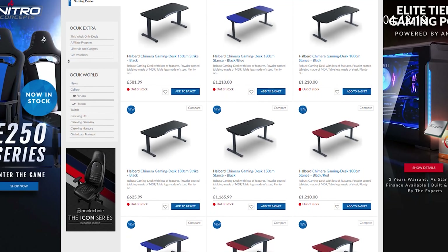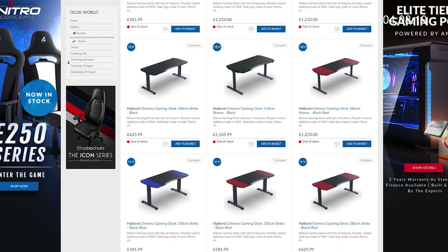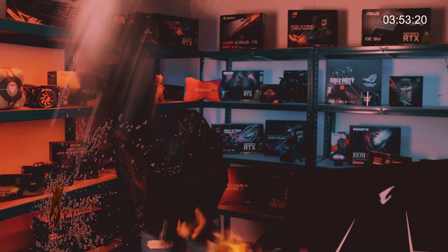An epic gaming setup deserves a high quality desk, and you can now choose from several different variants of Halberg gaming desks which are now available on the Overclockers website. They start at £581.99. The robust construction is built to withstand any moments of gamer rage, and it also has other great features such as cable management and height adjustment.